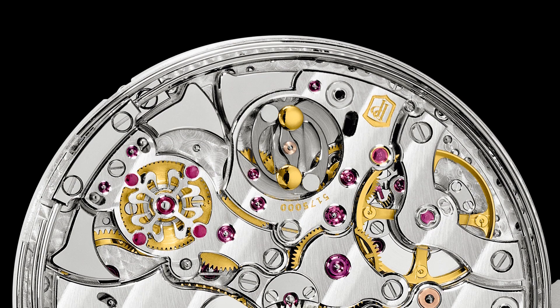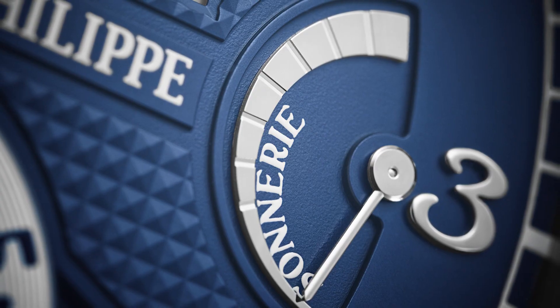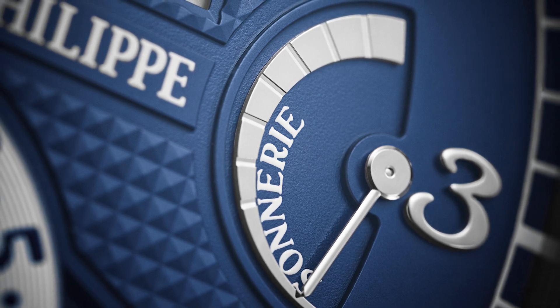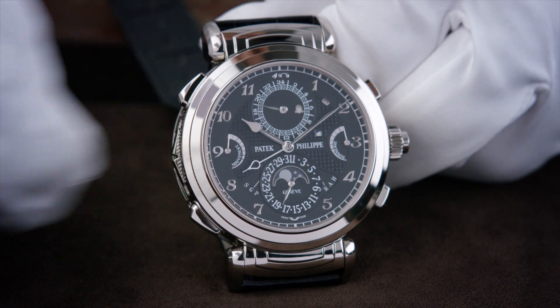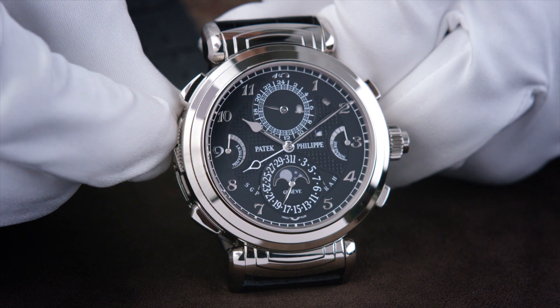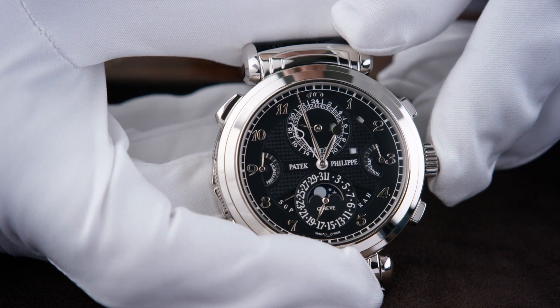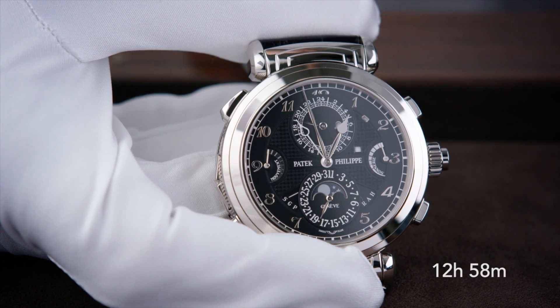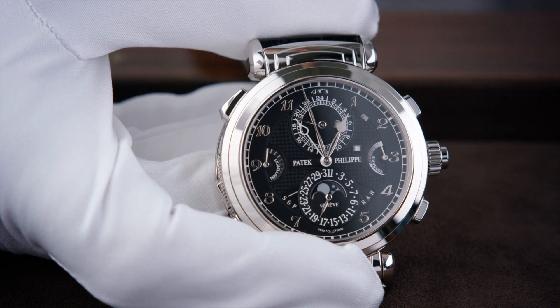Sonnerie watches are sometimes referred to as clock watches, striking the hour and quarter hour every 15 minutes in grand mode, and only quarter hours every 15 minutes in petite mode. Much like a clock, they require no intervention to sound the time, and when combined with minute repetition, will sound the hour, quarter hour, and minute on demand with only the touch of a button at the center of the crown.